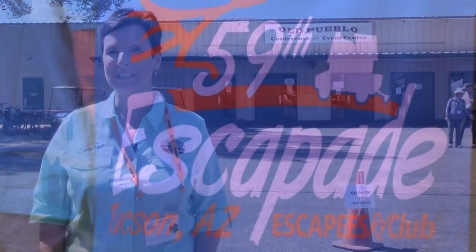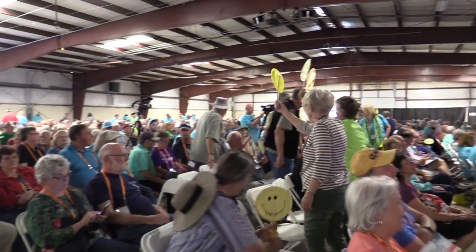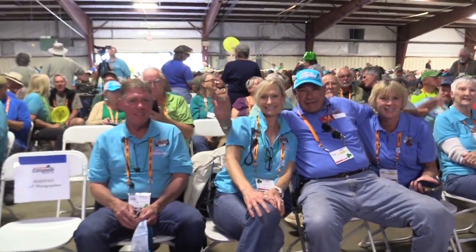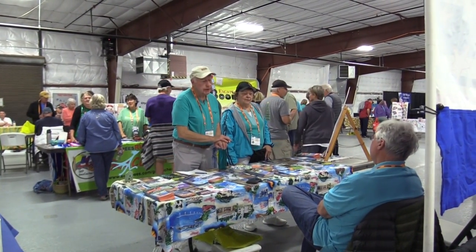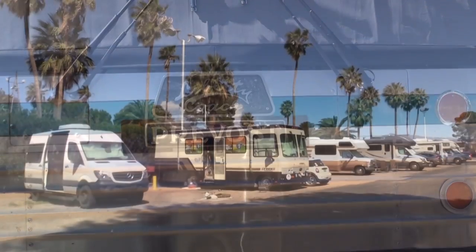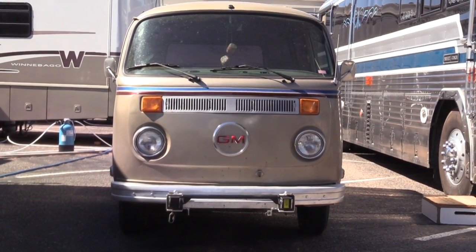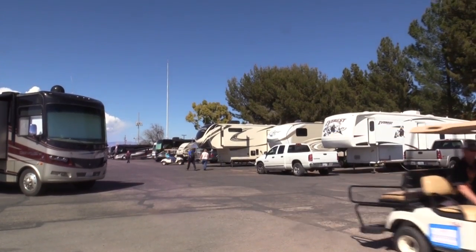I'm Michelle Fontaine on assignment for Rolling On TV, and we're here covering the 59th Escapade Reunion. The Escapees RV Club is a very inclusive club — full-timers, weekenders, snowbirders, and there's no discrimination between motor home, trailer, fifth wheel, or camper. They've even had people in tents at Escapade who haven't chosen their RV yet — they come, get all the education, and then go find something. The Escapers segment is the fastest growing part of the club: young working folks who have chosen a lifestyle on the road, using technology to work remotely from anywhere.